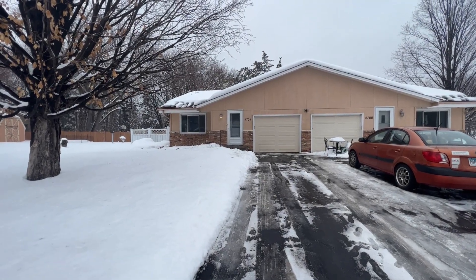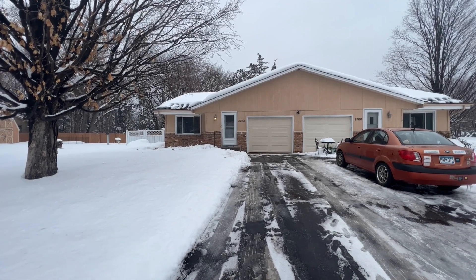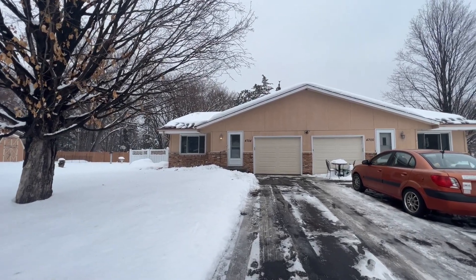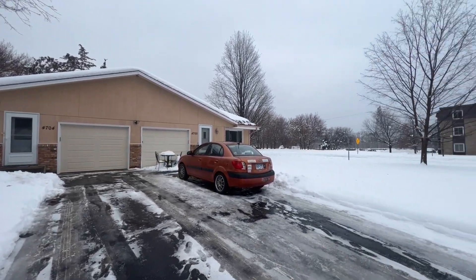What's going on everyone? Kyle Kasky here with Mozzie Properties. Today I'm going to be bringing you a video walkthrough tour of 4704 Lakeview Avenue North. It is the side-by-side duplex in front of you here — we are on the left side. We have a nice one-car attached garage straight ahead. Just want to show you a quick overview of the neighborhood.